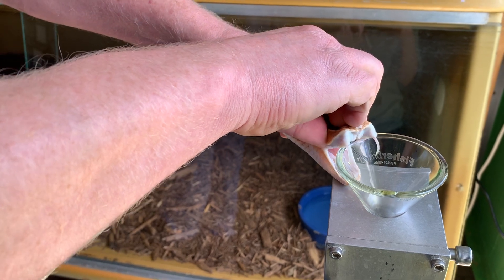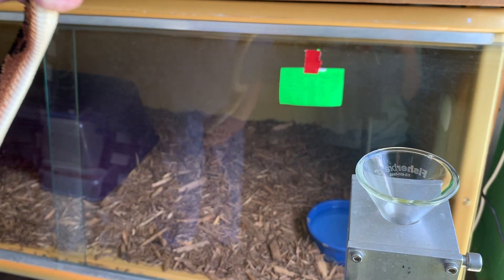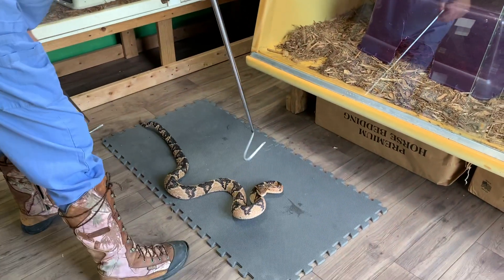The species name muta means silent, which is very cool. That could be a reference to the fact that these were originally thought to basically be rattlesnakes, but they don't have a rattle. Now we know they're different than rattlesnakes.